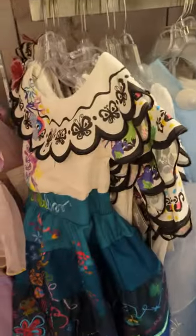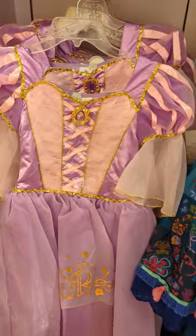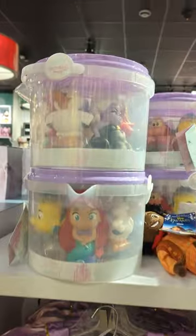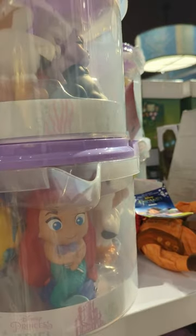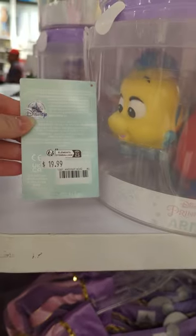Pretty costumes — that's Frozen, Cinderella, Encanto, and I think that's Rapunzel. Some little toys here — nineteen dollars.